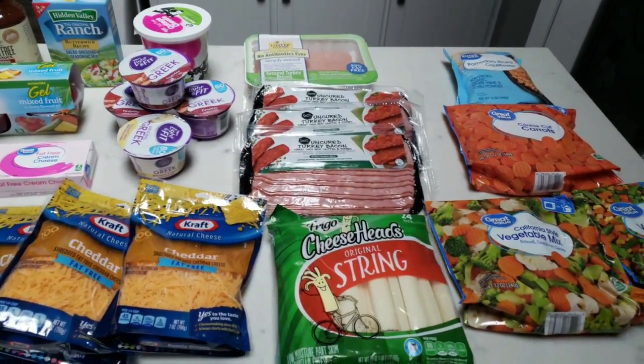Hi friends, welcome back to my channel and welcome back to another weekly WW grocery haul. This is going to be a little bit different — I'm still on dog duty through the rest of this week, so I wasn't able to go do my grocery shopping. I ended up doing two separate Walmart grocery pickups, so you're going to see my video broken down into two separate orders.